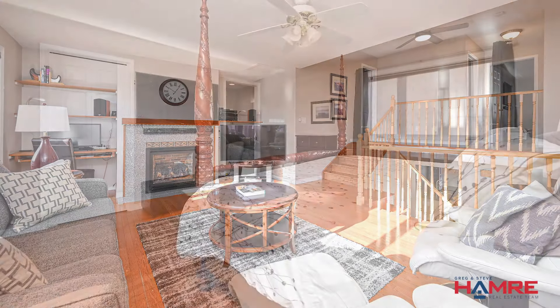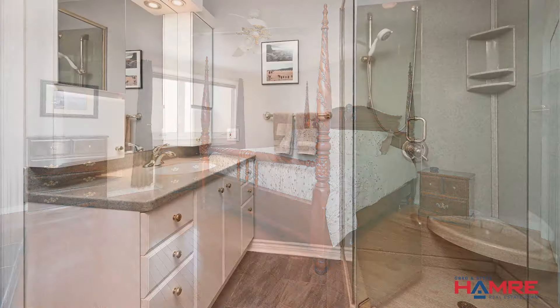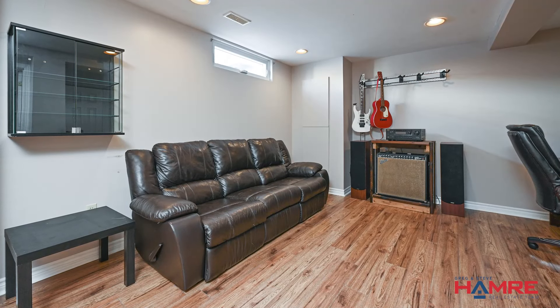Including the primary bedroom with large his and hers closets, a four-piece ensuite with smart heated flooring, granite composite vanity, shower, and soaker tub — a great retreat.